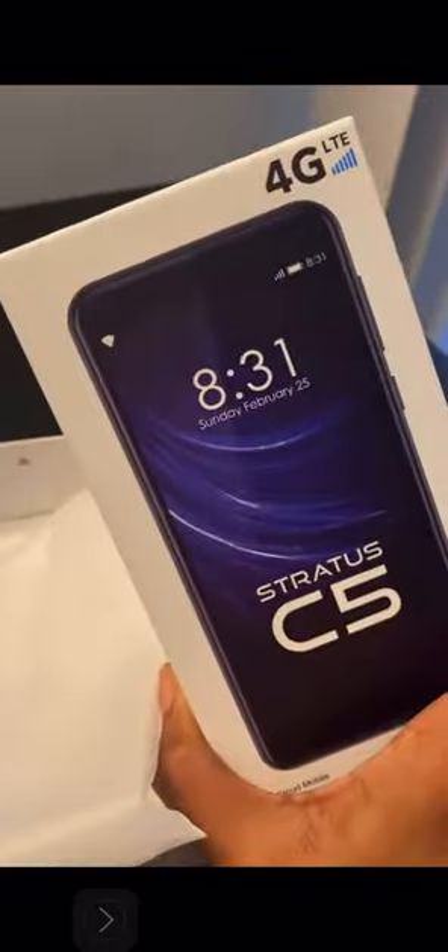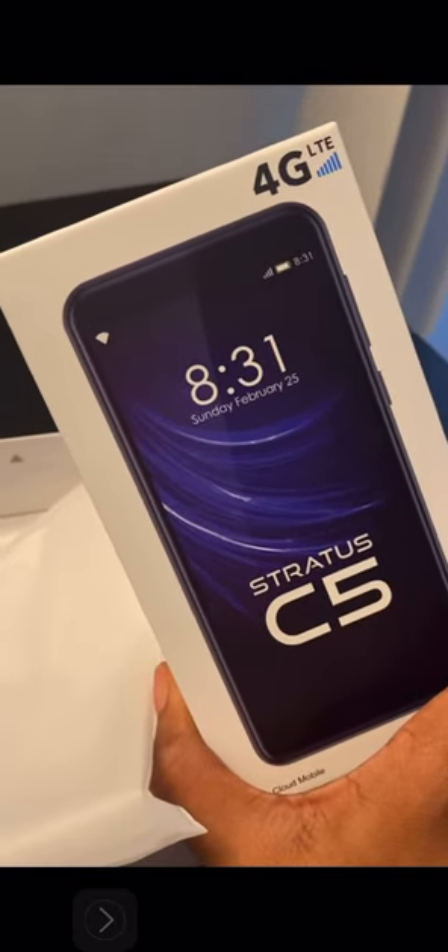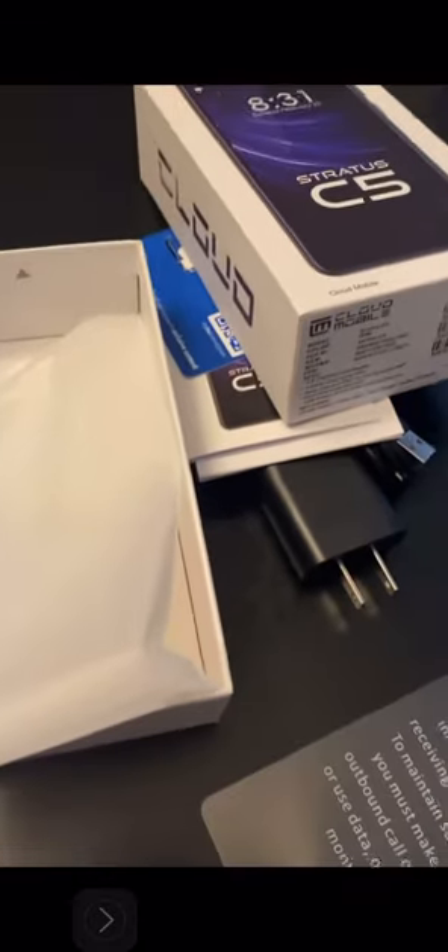This is the phone — 4G LTE, Stardust C5. All right guys, thanks again for another wonderful video. Peace!